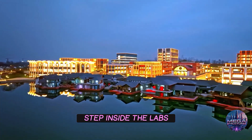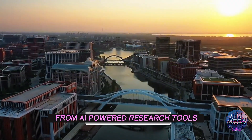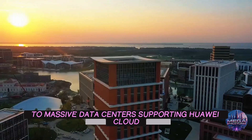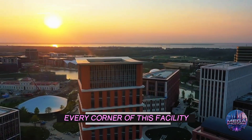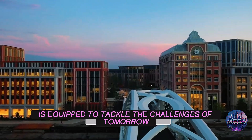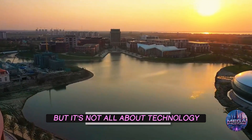Step inside the labs and you'll find some of the most advanced technology on the planet. From AI-powered research tools to massive data centers supporting Huawei Cloud, every corner of this facility is equipped to tackle the challenges of tomorrow. It's like walking into the future.